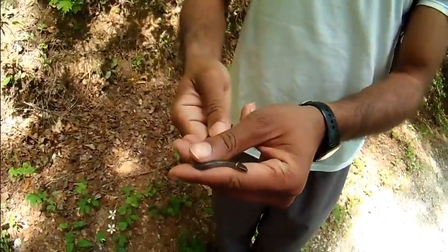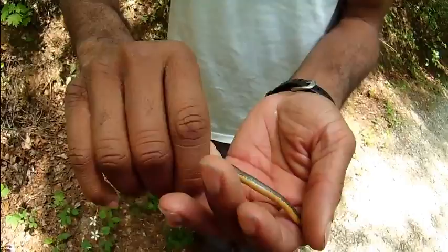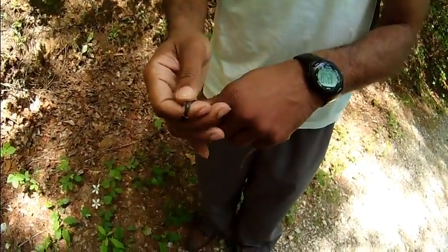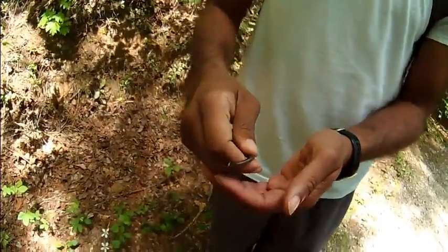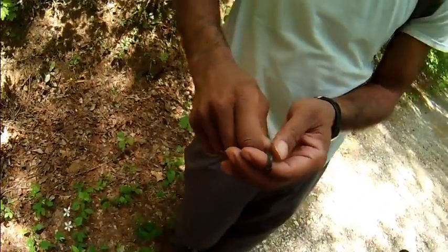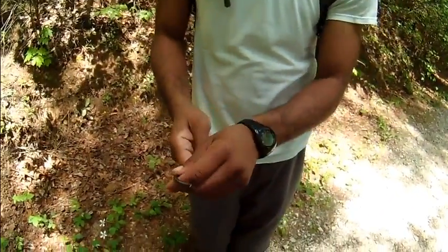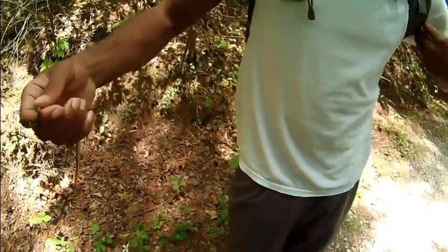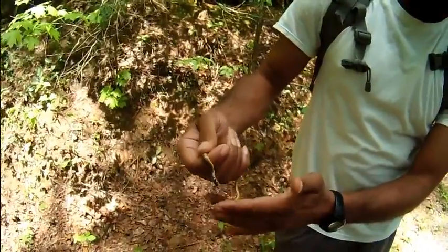Look at what Willie just caught — a little ring-neck snake. Got the orange underbelly. He's just chilling, not worried about a thing. Probably about eight inches long, not very big diameter.